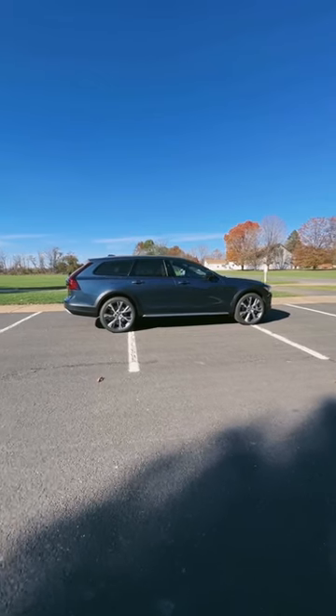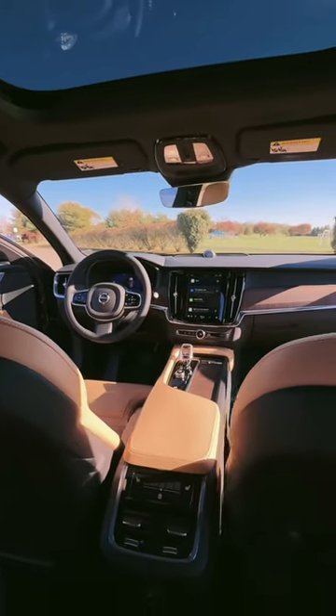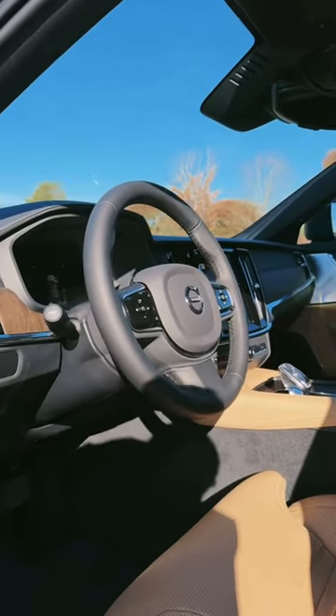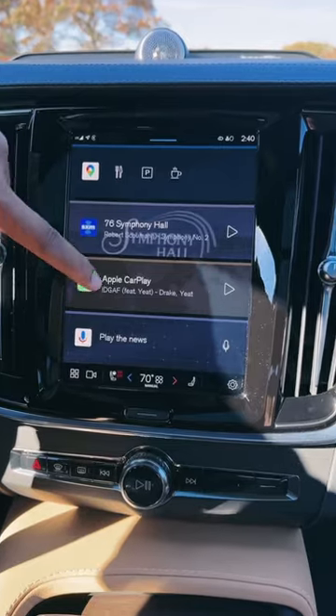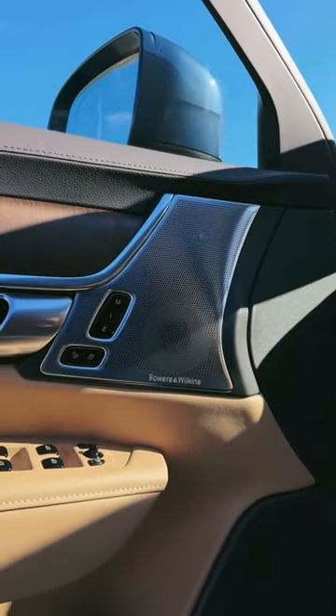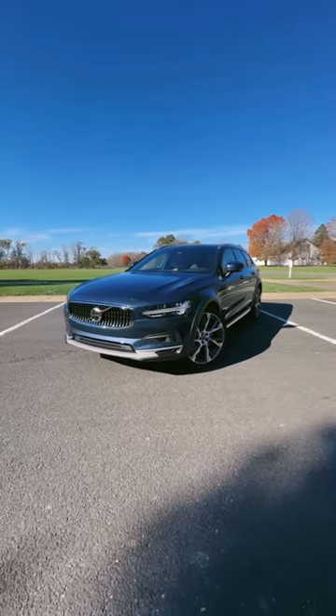There are very few other brands that do luxury interiors better than Volvo. You get really comfortable heated and ventilated front seats, a nice heated steering wheel, a vertical touchscreen with Apple CarPlay and Android Auto, and the Bowers & Wilkins sound system is the best in any car out there. On the outside, I think the Volvo V90 Cross Country looks better than other luxury wagons.